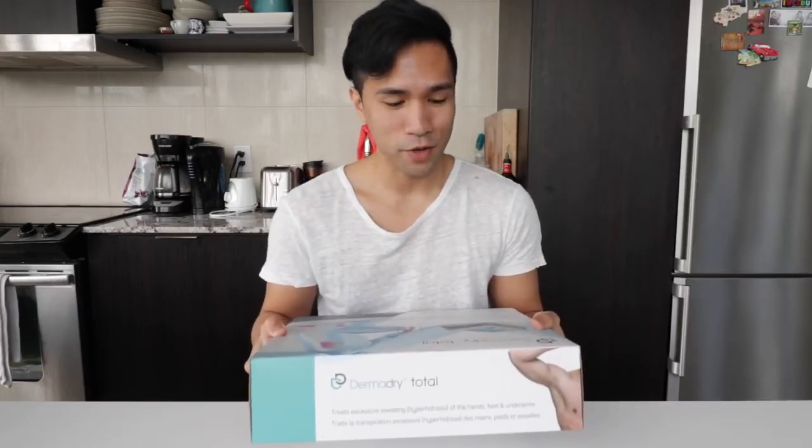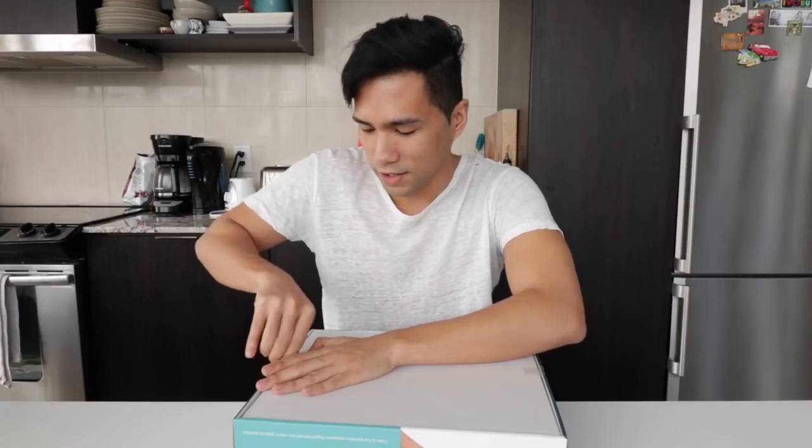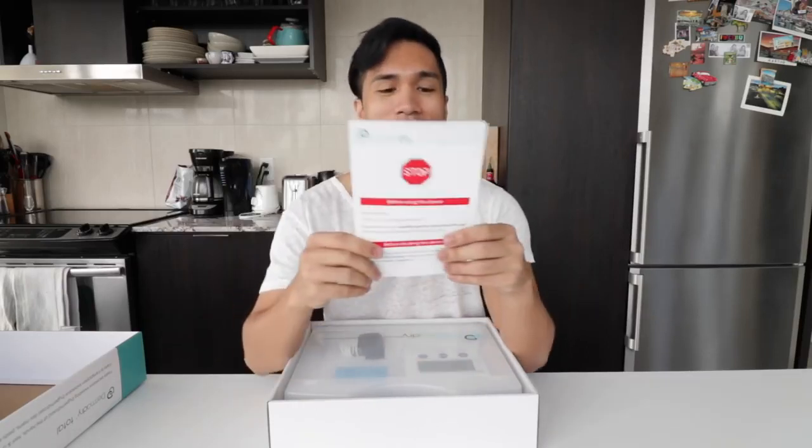Thank you Dermadry for sending me this product. I will link the information on their website down below so go ahead and check them out. So let's go ahead and open it up. The box says they're a Canadian company — I think they're based in Montreal. Right away there's this instrument; it's kind of like a kit.